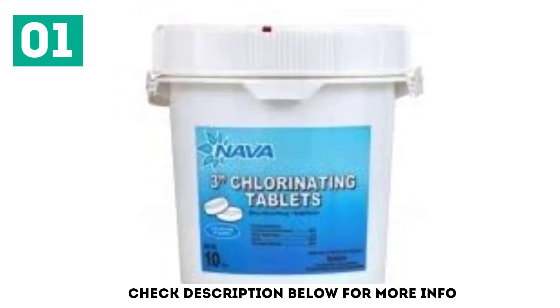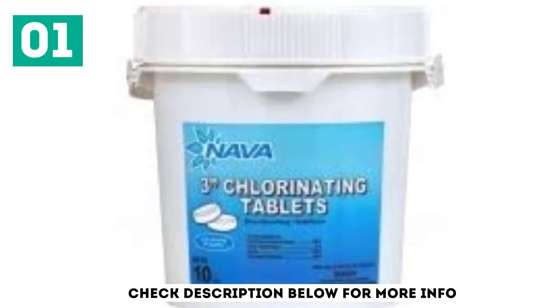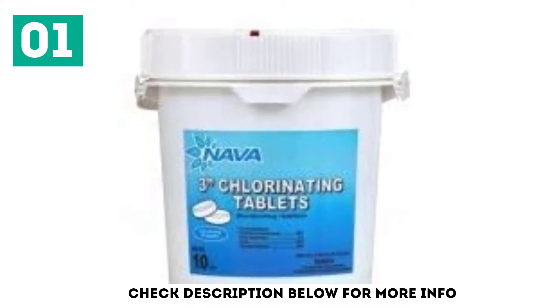It adds a style to the user which can be your fashion statement. Naba 3-inch Chlorinating Tablets 35 Pounds is definitely the must-buy for those who need a little of both quality and price efficiency.